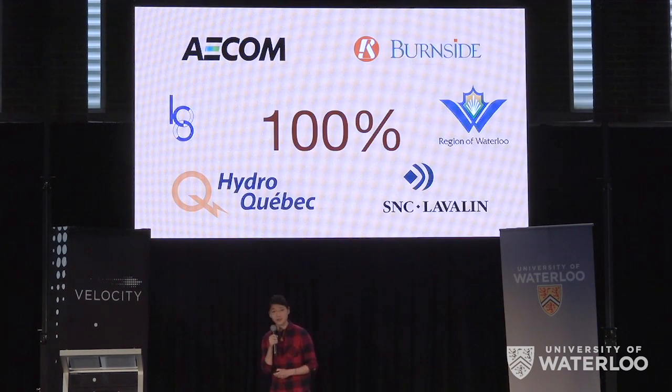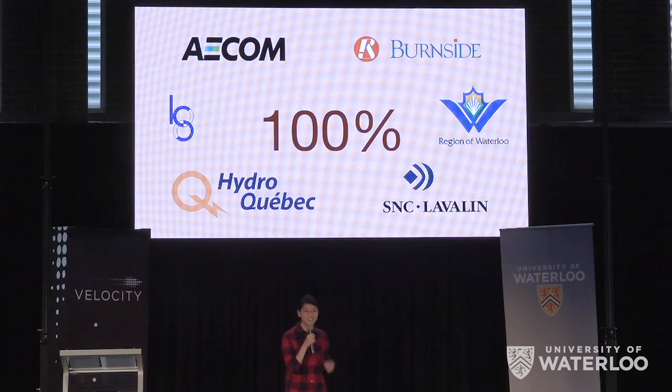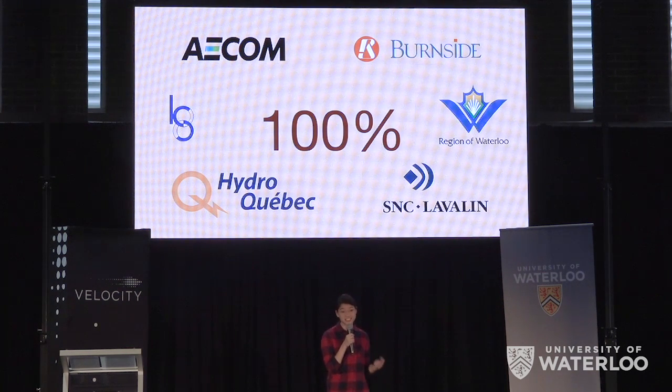Market demand for this product is so strong that every company we've talked to has wanted to meet with us. As such, we have letters of intent to pilot the product from all of these companies, including one from the VP and Chief Engineer of Bridges at the engineering consulting giant SNC Lavalin.